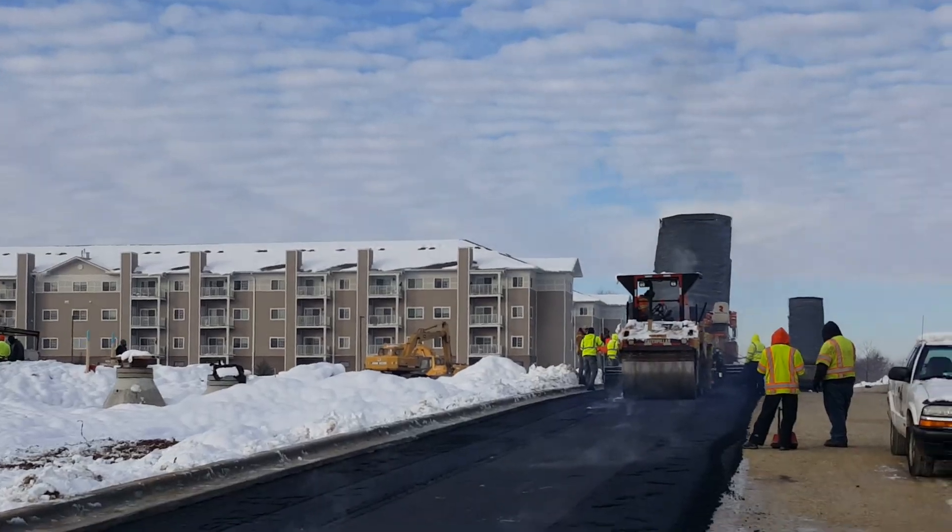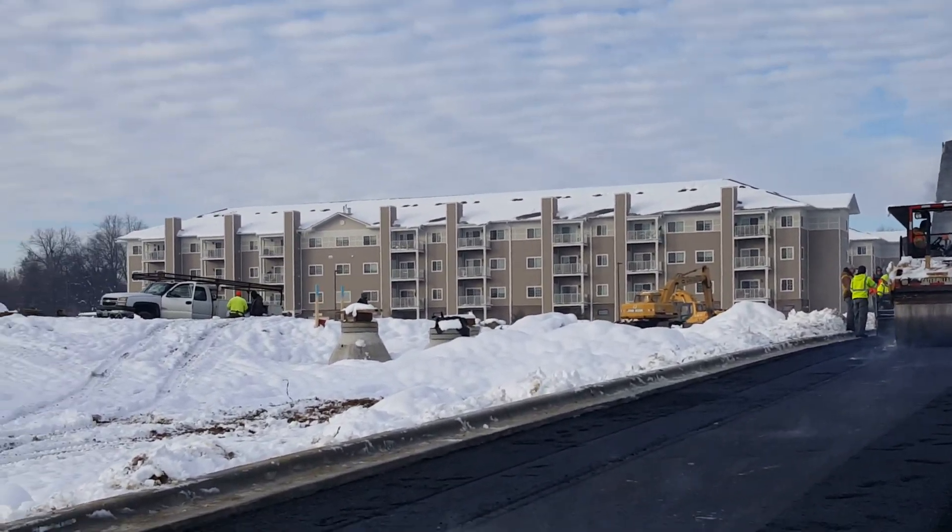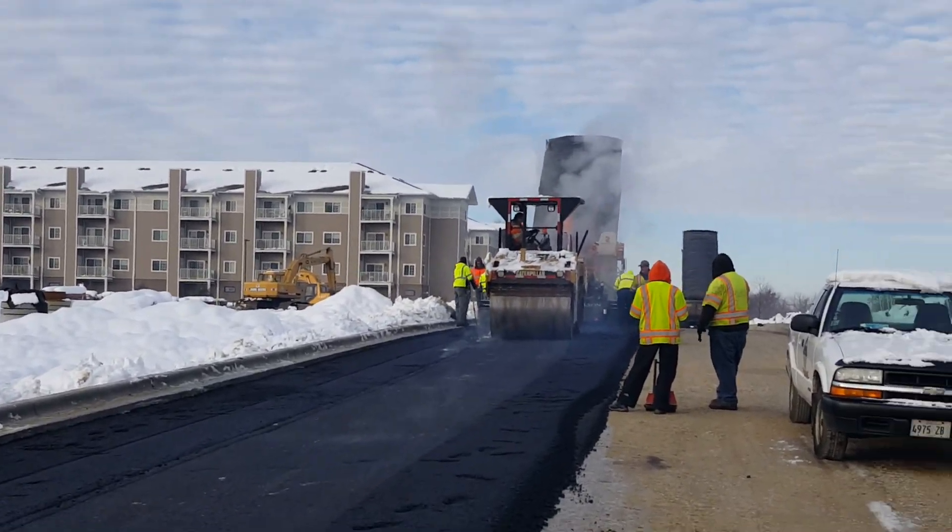Moving along as quickly as possible. Another project by Global Builders — have a great day.